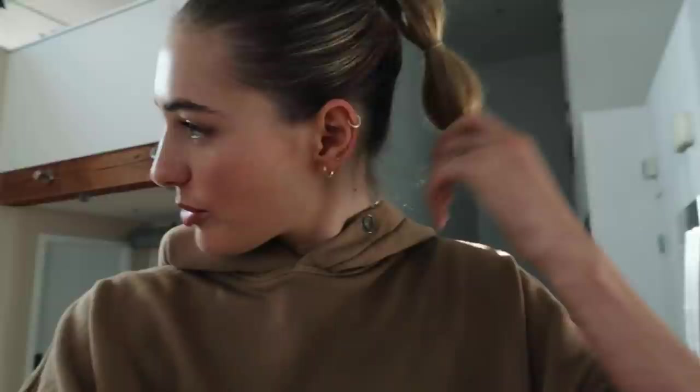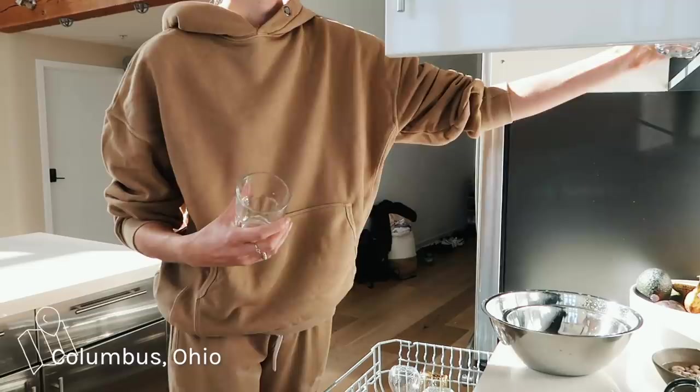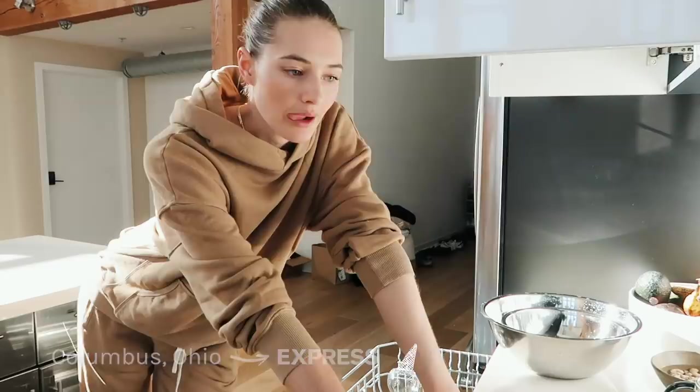Welcome back to a new video. I did something experimental with my hair today and I thought it was kind of cute. Tomorrow Max and I are going to Columbus — we are actually shooting an Express campaign together, which is so much fun.